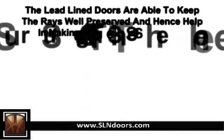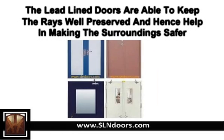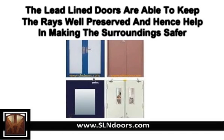The lead-lined doors, because of the high-quality material they are made of and also because of the reasonably good thickness they possess, are able to keep the rays well-preserved and hence help in making the surroundings safer.